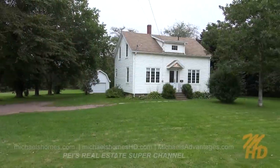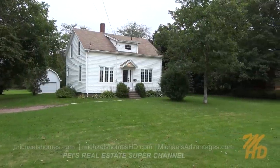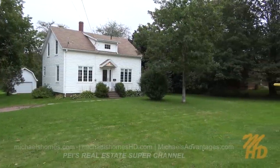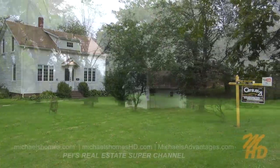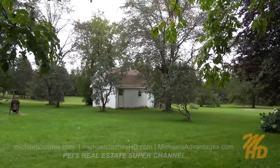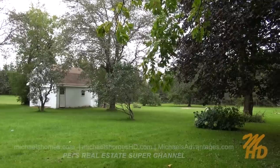Today, we're looking at what I would refer to as a country home in the city of Summerside. This is a fabulous home. It's about 1,300 square feet, but the most important feature is it has approximately 2.2 acres of land included — that's eight to nine city building lots. Let's go take a look.